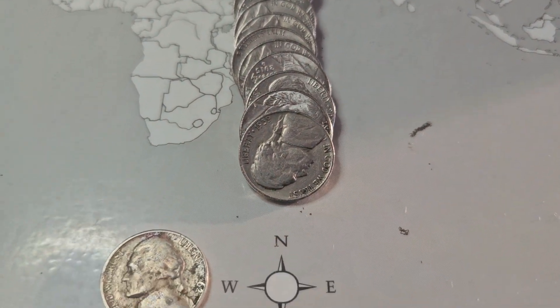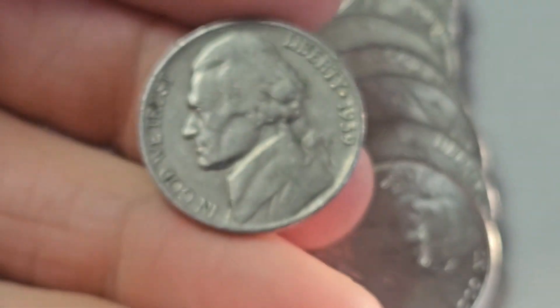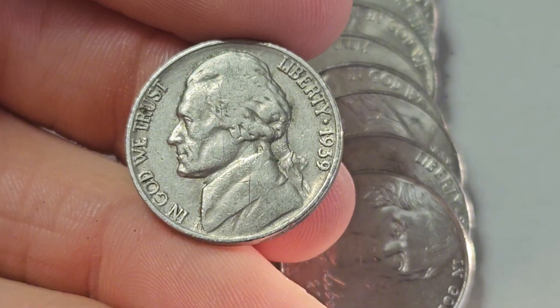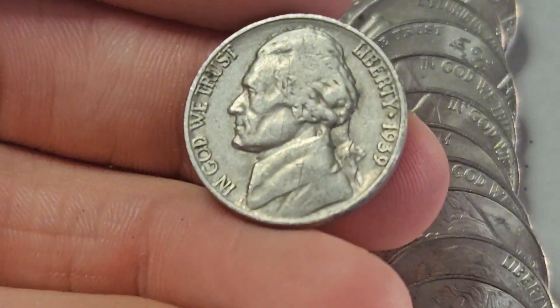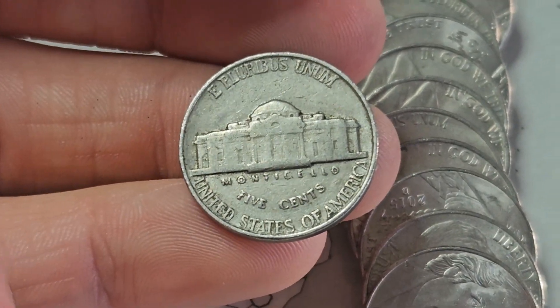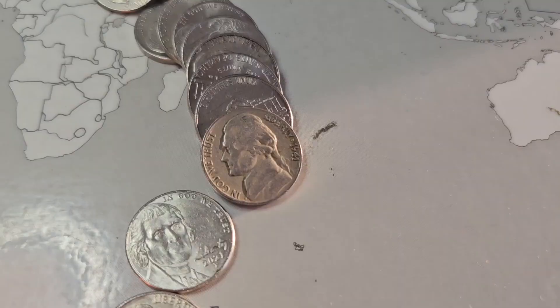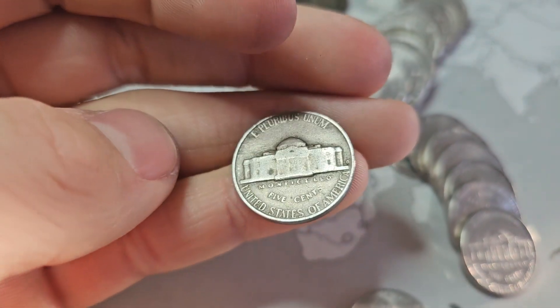Roll 36 now and we're going to have another from the 30s — not a Buffalo nickel this time. Hopefully it has a mint mark. It's a 1939. If it has a mint mark we definitely need it for our books, but it probably doesn't. And yeah, it's going to be a 1939 Philadelphia — we'll take it. Next roll and we found a 1941 from Denver.